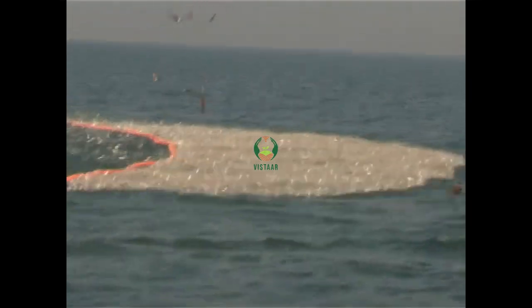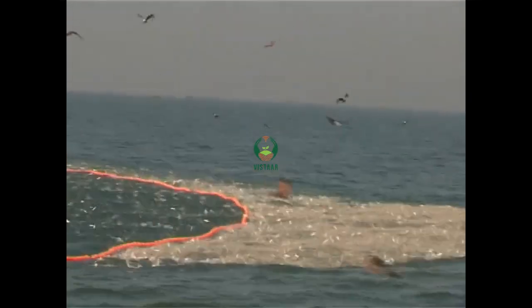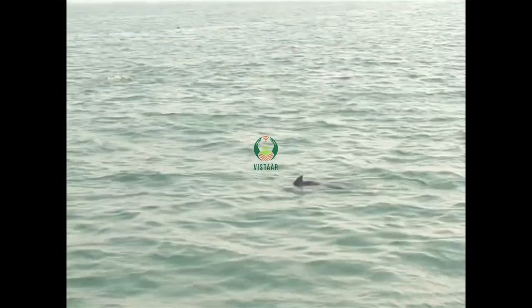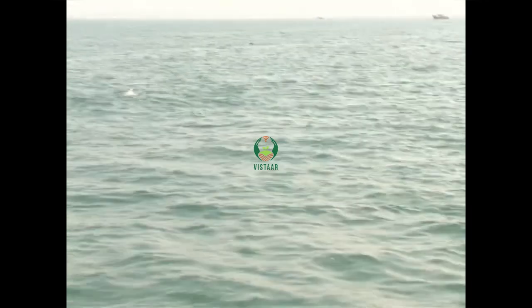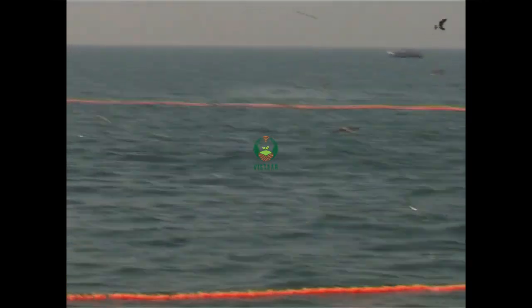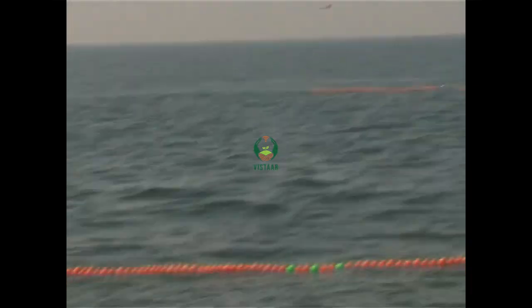As the circle of the net draws closer, one can see trapped fish trying to escape while kites and other predators like dolphins move into the area. The men in the water frighten away the dolphins, who sometimes damage the nets while trying to feed on the trapped fish.